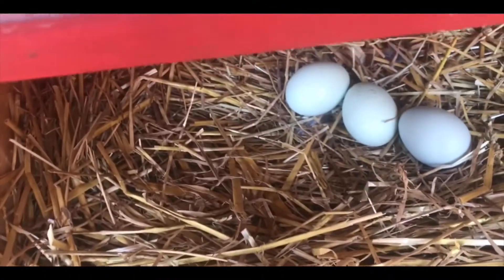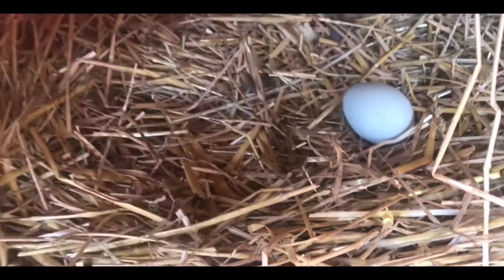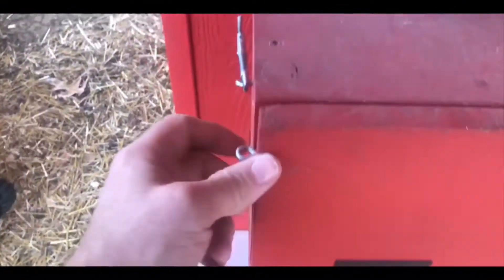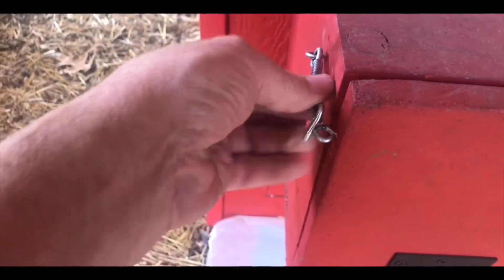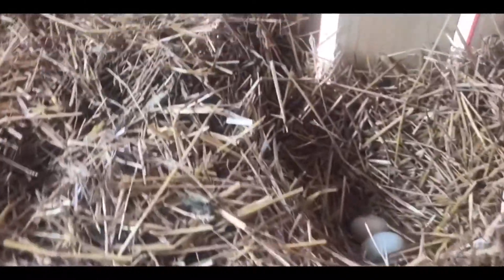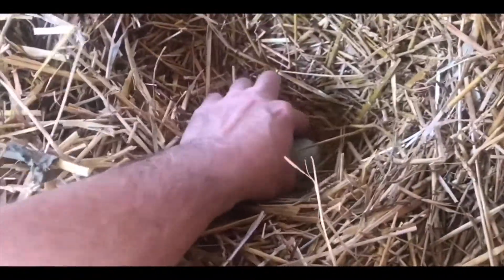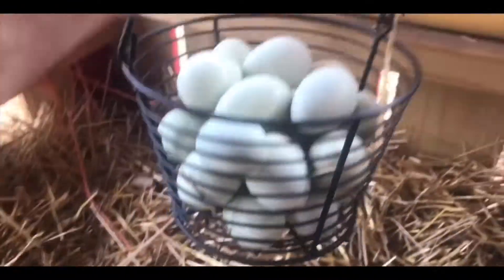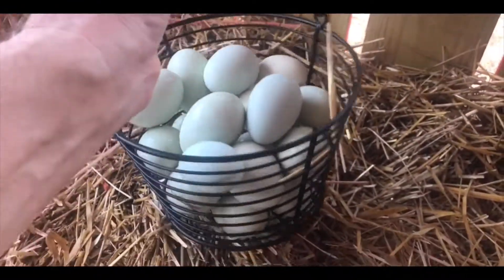There's quite a few today - that's definitely good news. Almost forgot - occasionally they lay some up here in this straw. I use this for the floor of the chicken run and in the coop occasionally. I got a whole parcel full today. Let's get these in the house.